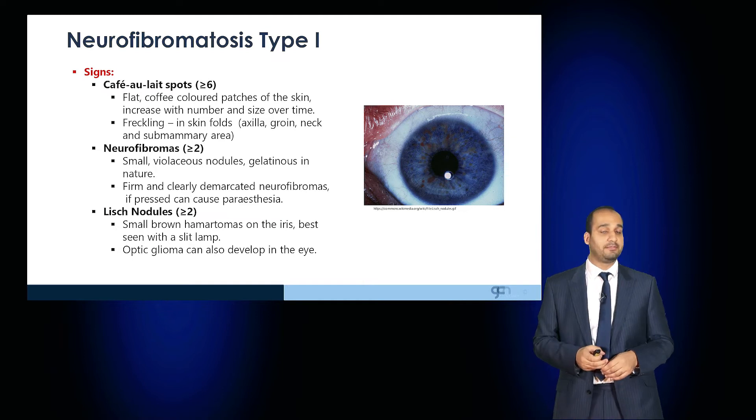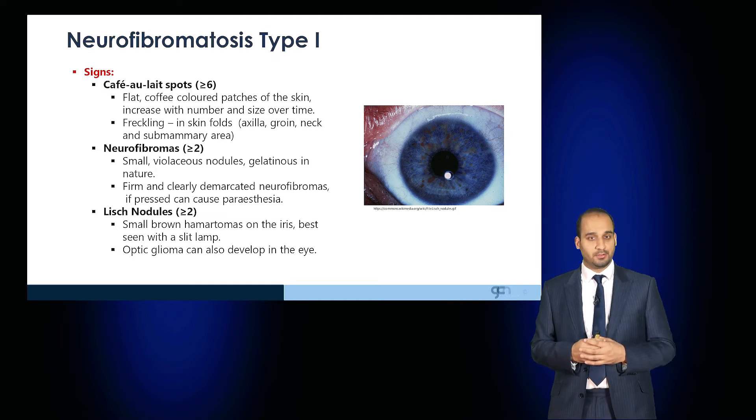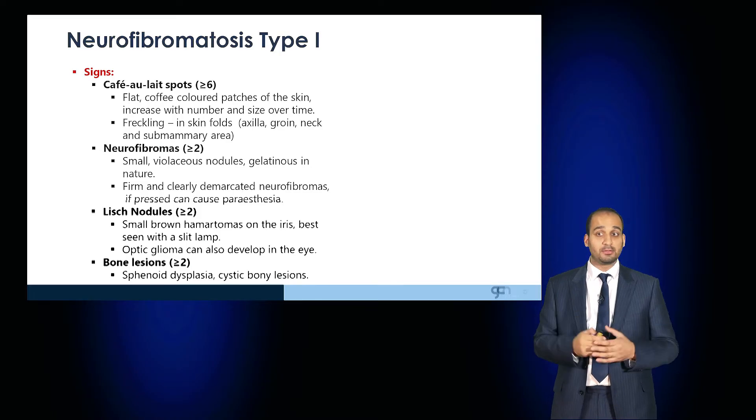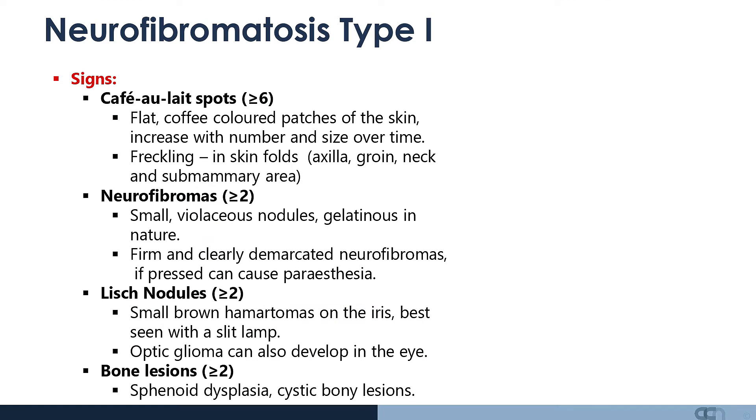Patients will also have two or more Lisch nodules. These are small brown hamartomas of the iris, best seen with a slit lamp, and optic gliomas can also develop in the eyes. They may also have bone lesions, such as sphenoid dysplasia or cystic bone lesions.